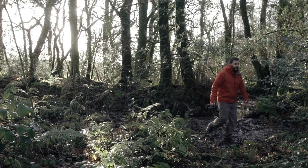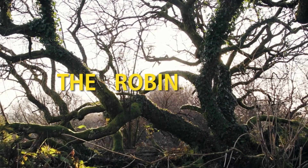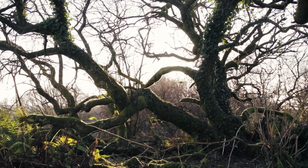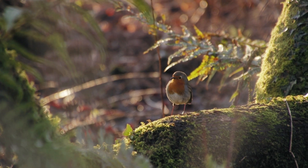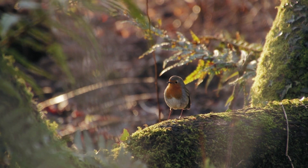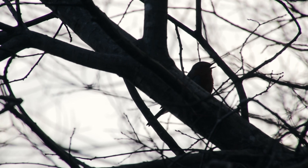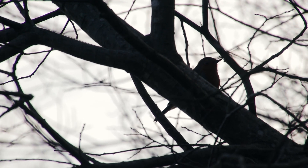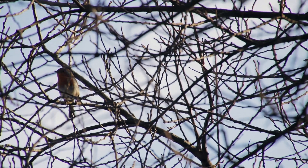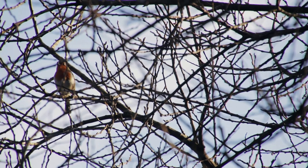I spent most of the morning wandering around the woods until I found what I call the robin tree. And I call it that because I'm a genius. I've visited this spot several times over winter and have often found two robins singing here. As robins begin looking for a mate in late December and pair off by January, I assume they are a couple. That would make all the singing a territorial declaration of ownership over their new joint breeding ground.